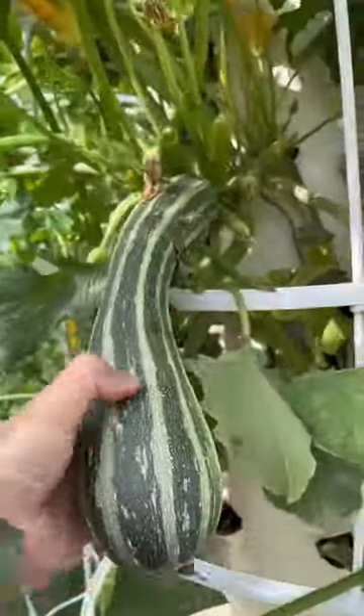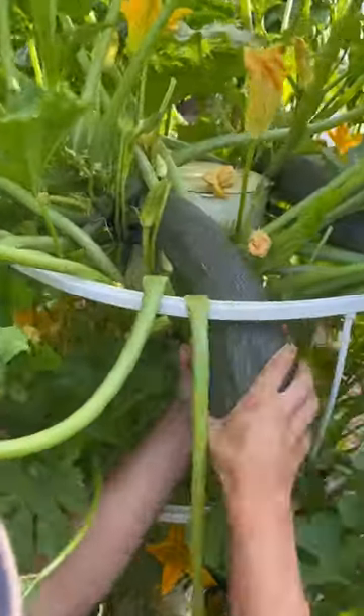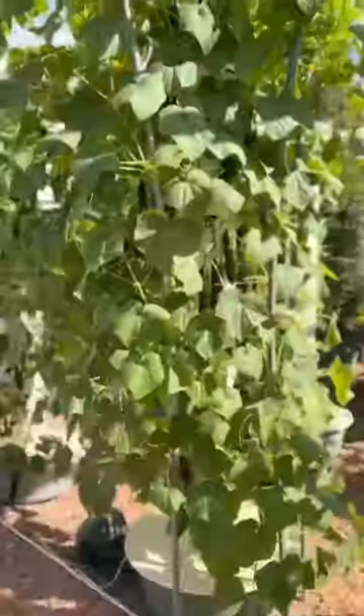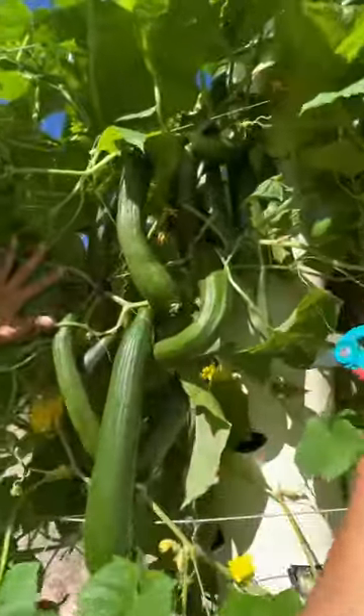Moving on to the cucurbit vegetable family, which has varieties that are hot season crops. We have zucchinis of all shapes and sizes, but if you let them grow too big they'll become enormous and they're known as maros. Cucumbers also grow abundantly, but you need to use a trellis or a cage system to accommodate the sprawling vines that they produce.